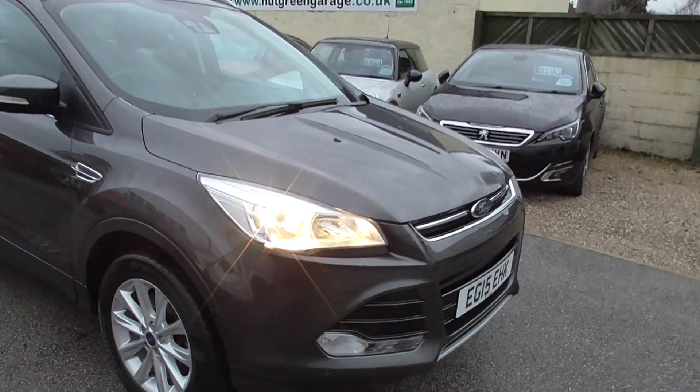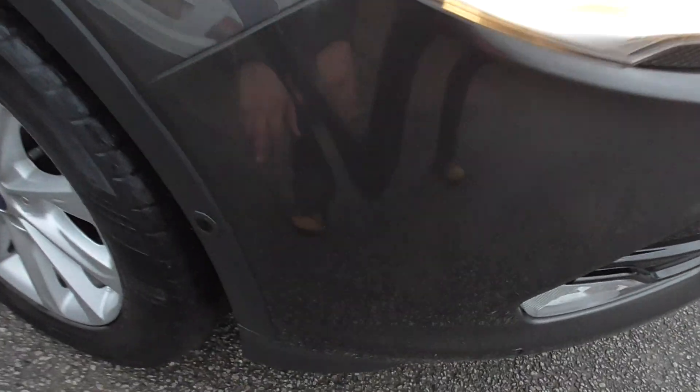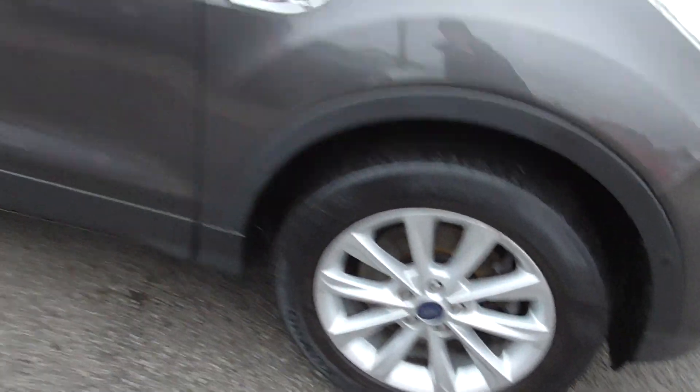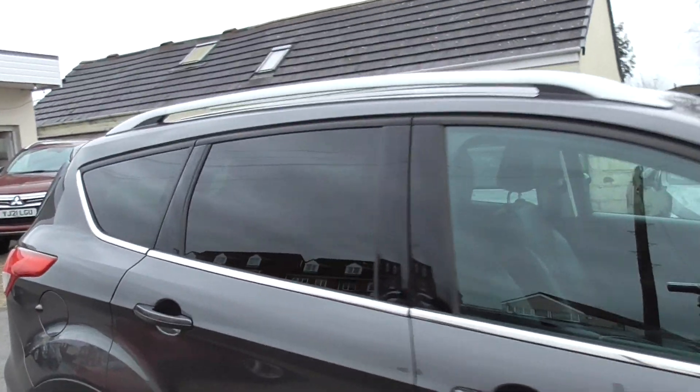You've got front and rear parking sensors, you've also got the park assist on the side there so it'll park itself, and nice alloy wheels up there, tinted windows in the rear.